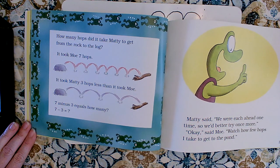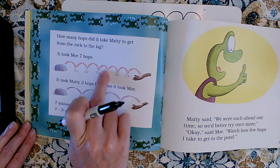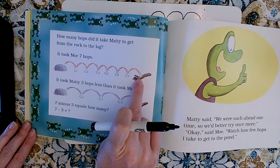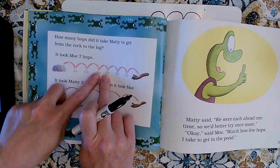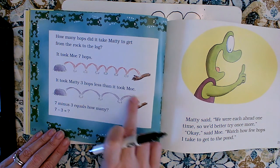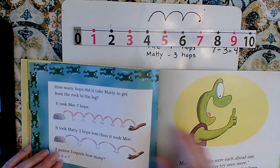How many hops did it take Maddie to get from the rock to the log? It took Mo seven hops and it took Maddie three hops less. Starting at seven: one, two, three, four, five, six, seven, minus three — one, two, three — leaves us at four. Seven minus three is equal to four.